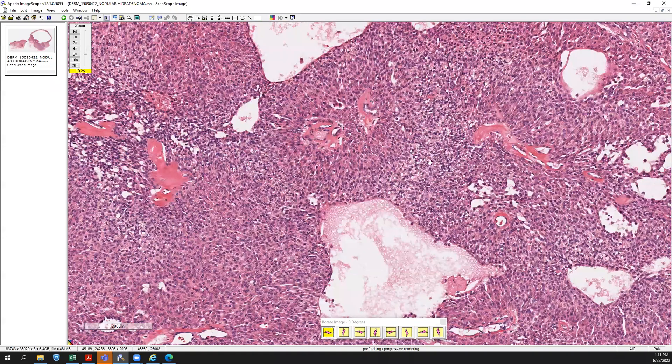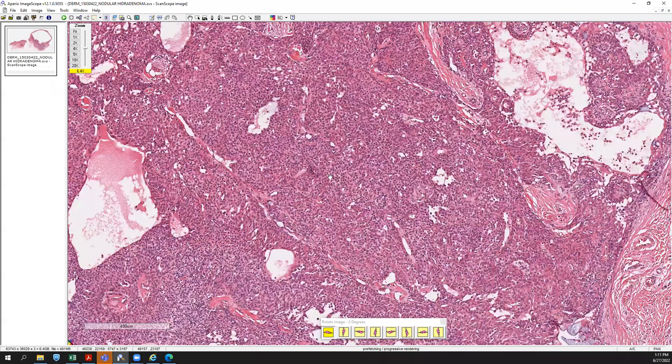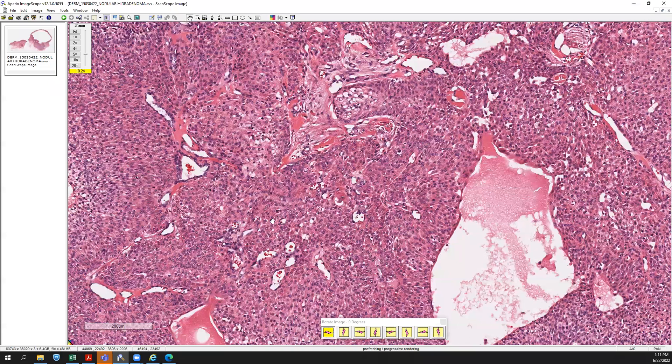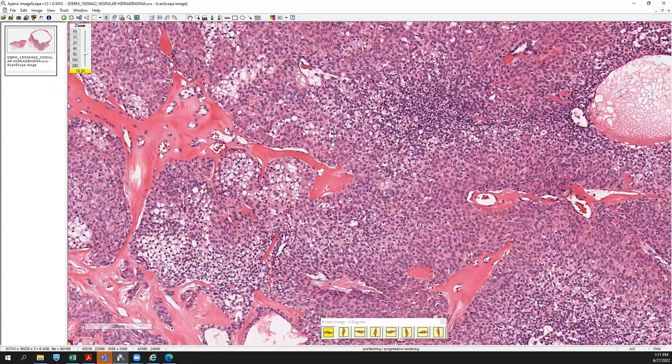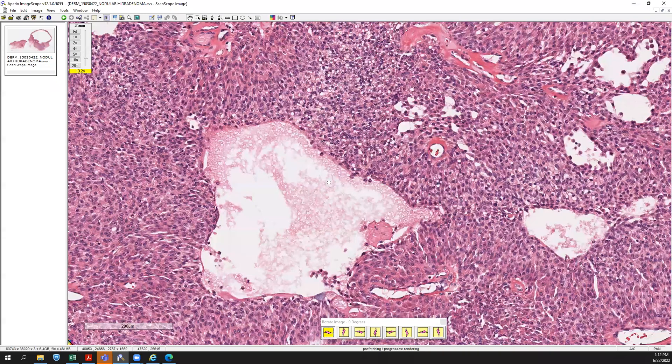You might actually think that it looks like a poroma, and you'd be correct, because they're actually in the same family. Poromas and nodular hidradenomas are essentially of the same derivation of eccrine cells. It's just that architecturally they're different. Although you may have borderline cases, this is a very nice case of a solid and cystic component with the poroid cells, the clear cell change, and the hyalinization — all of these features add up to a nodular hidradenoma.